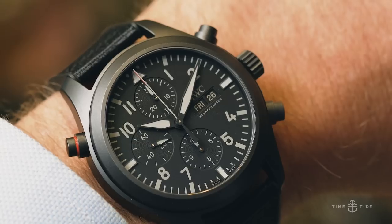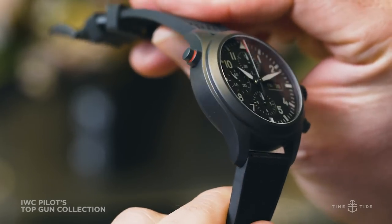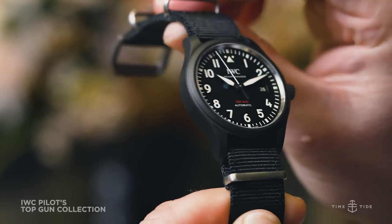We also have the Top Gun collection, where IWC really flexes its muscle with new materials, new innovations, and complications. And we will see this year also a very simple black ceramic automatic model, which is quite a change from the usual Top Gun style.